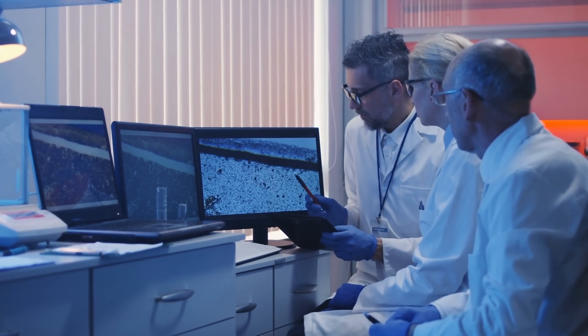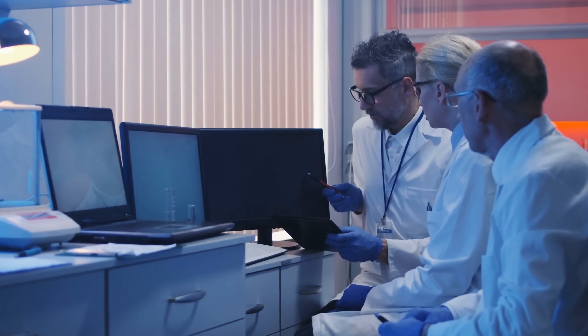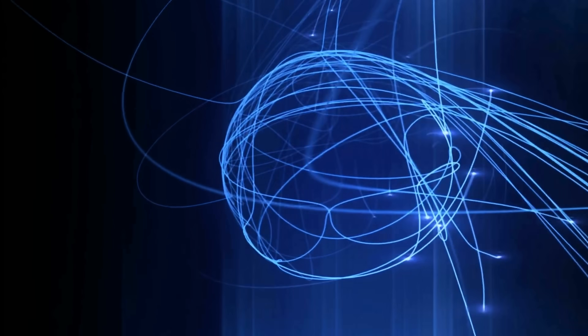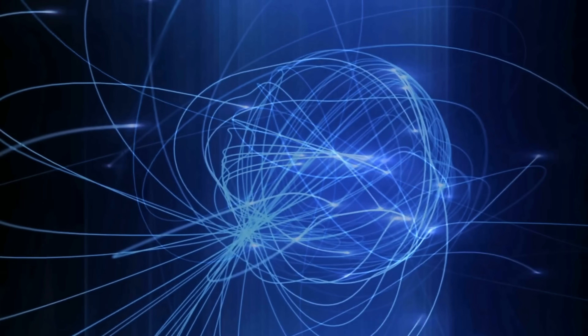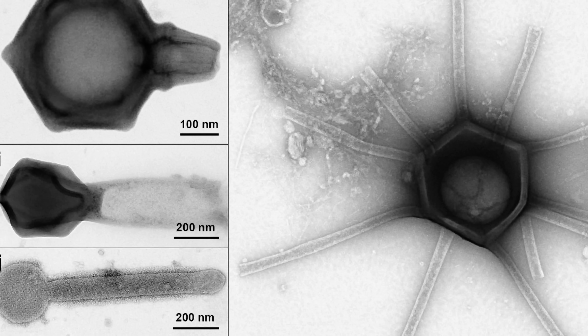When the scientific team put these samples under extremely powerful transmission electron microscopes — the ones that use electron beams to magnify objects — they discovered an incredible, unexpected biome that we've never seen before.